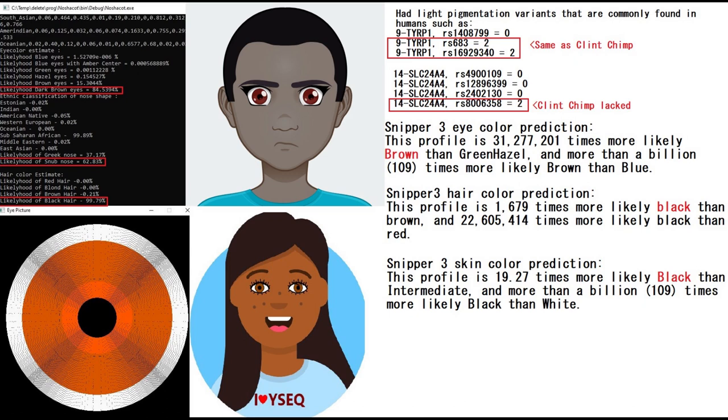This is what she scores with MyNaishakotu for phenotype predictions. She's scoring dark brown eyes, snub-shaped nose, and black hair. Keep in mind that MyNaishakotu is made for humans, not for gorillas or chimpanzees, so I don't think it's going to work very well. But she was dark-haired and dark pigmented, so I guess it did work out for her.